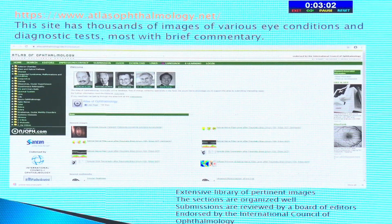AtlasOphthalmology.net has thousands of images of various eye conditions and diagnostic tests, mostly with brief commentary. It's an extensive library with well-organized sections, as you can see in the green panel. Submissions are reviewed by a board of editors, so there is authenticity. It is endorsed by the International Council of Ophthalmology and has an iPhone app as well. So if you see something in the clinic and want to identify it, you can just browse this website.